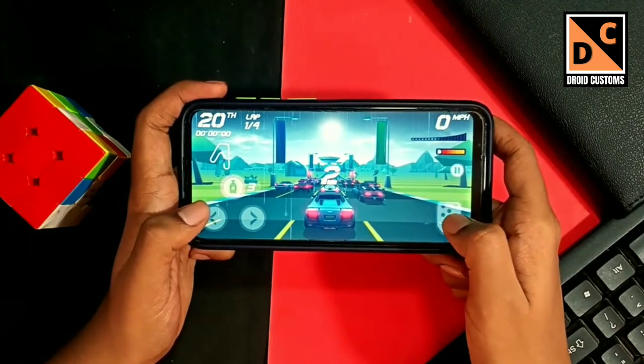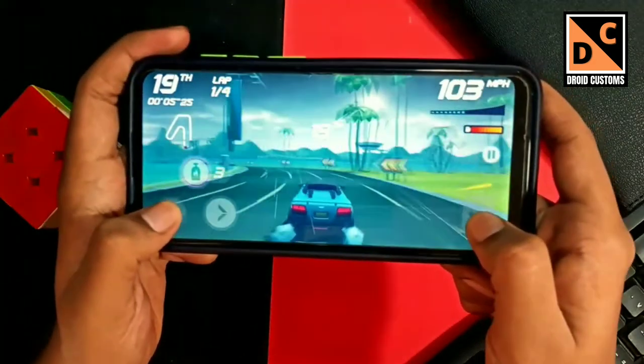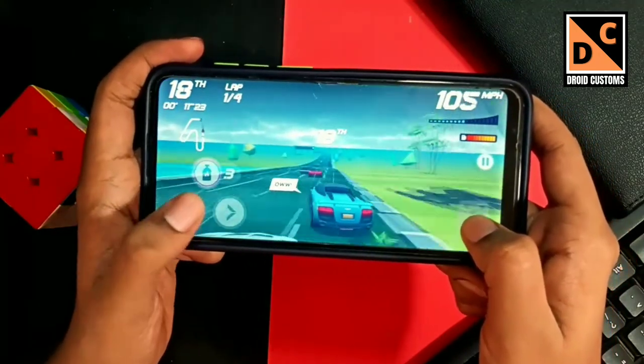The game we are looking at now is known as Horizon Chase, which is a really amazing game similar to Asphalt but in a smaller size. The gameplay has really amazing graphics and the sound is super addictive. This is a great car racing game.